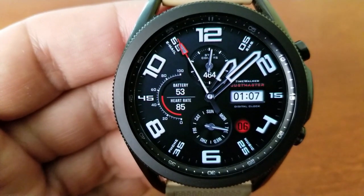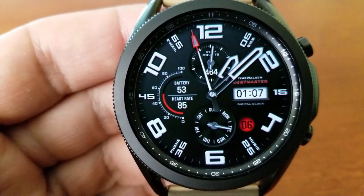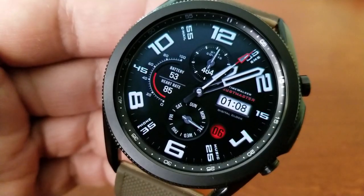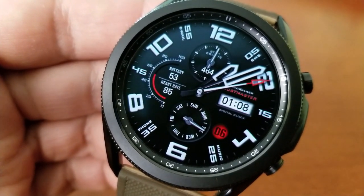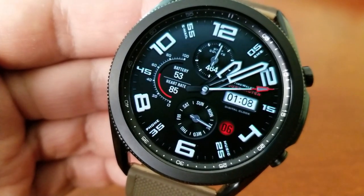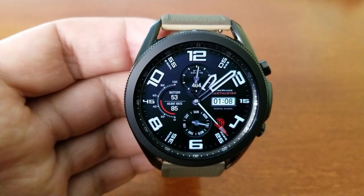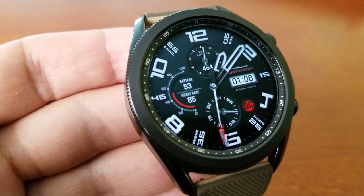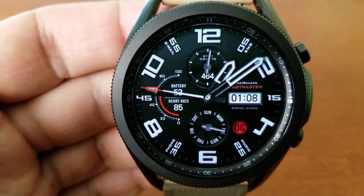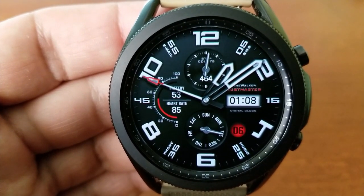Going back to those dials: you've got your step count and goal right at the top, the month is in the dial at the bottom along with the date just to the right, and in the dial to the left at the nine o'clock position is your power remaining along with your last recorded heart rate. Lastly, you get a total of eight app launchers, with six assigned to fixed apps and the remaining two being customizable.